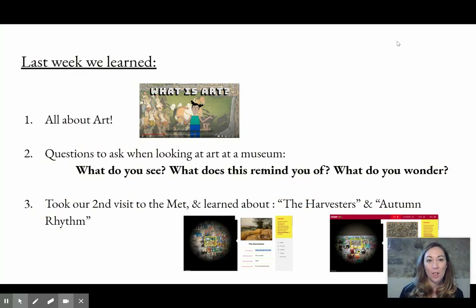Last week we learned all about art, what kinds of questions we can ask ourselves when looking at art in the museum, and about two very different paintings about autumn by two very different artists: The Harvesters by Peter Bruegel the Elder, and Autumn Rhythm by Jackson Pollock.